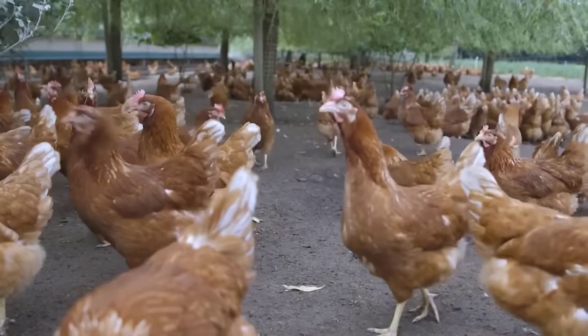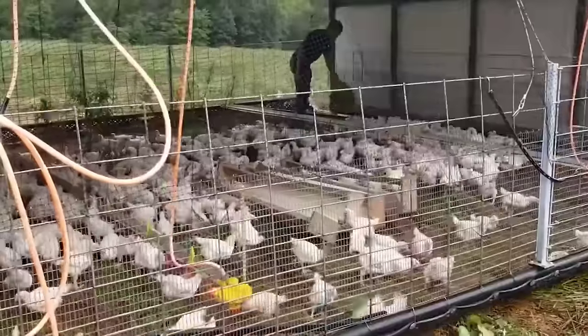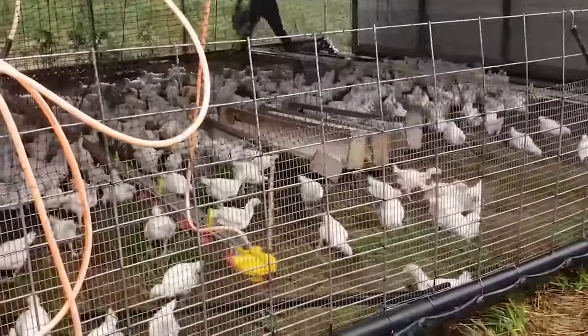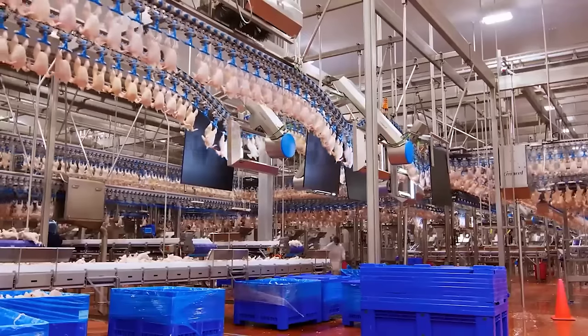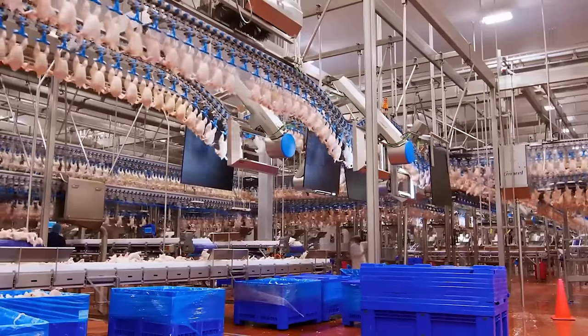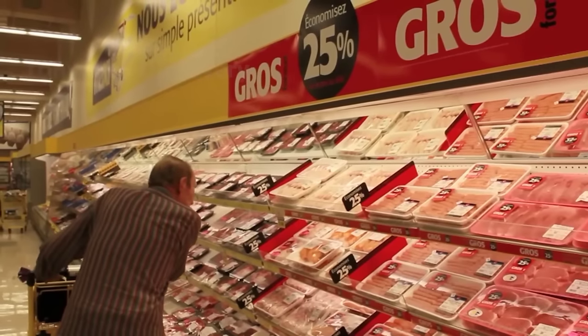We have just finished our journey to European livestock farms. Here, we can see that properly implementing the process of raising free-range chickens will help improve productivity and economic efficiency, while ensuring product quality for the consumer market.